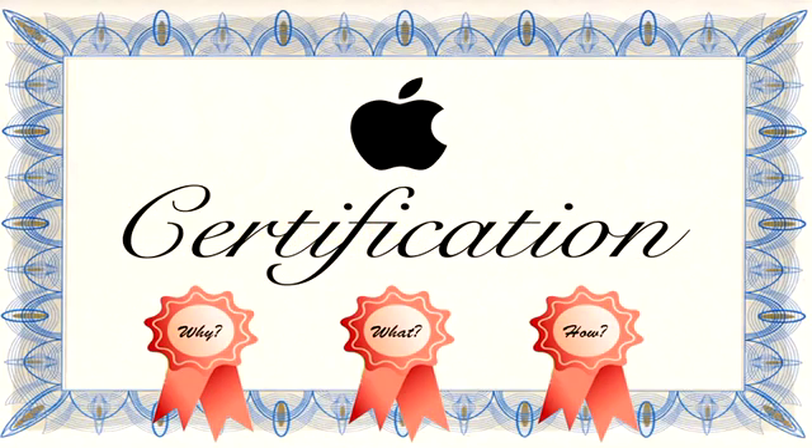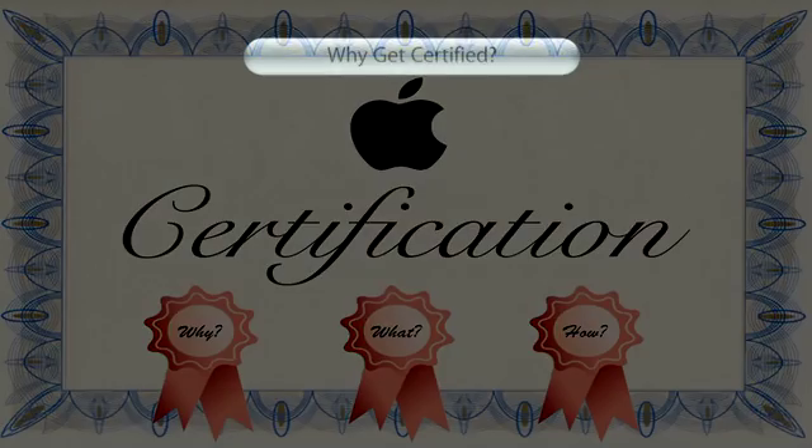Hello and welcome to the guide to Apple certifications. My name is David Ackland and I'm one of the Apple certified trainers here at AMSIS. Today we'll be discussing the Apple technical certification tracks. If you're interested in what certifications are available and how to get them, then this is the podcast for you.